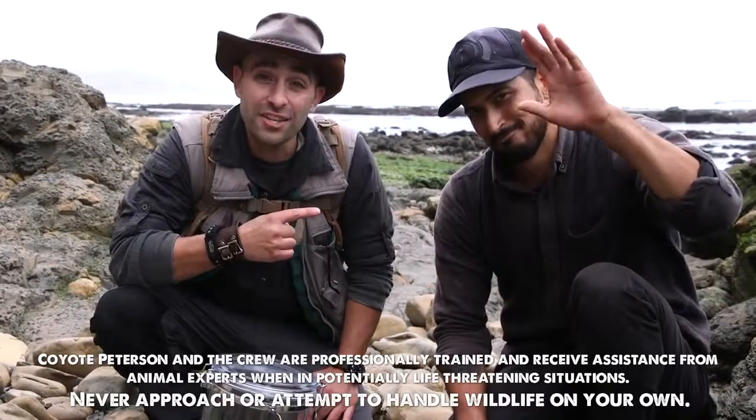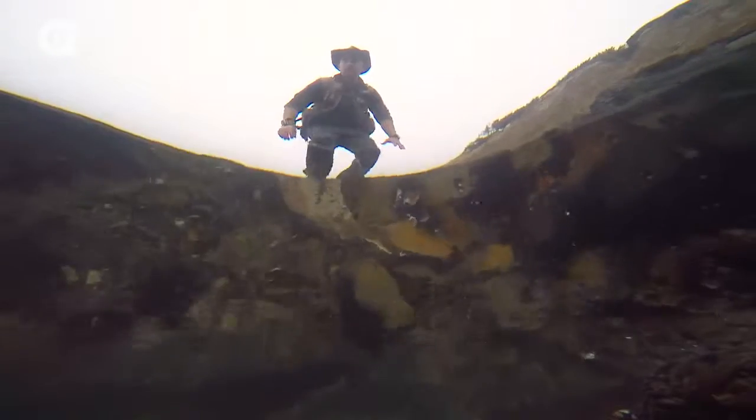I'm Coyote Peterson, this is Aaron Sanchez, and today we're heading out to the tide pools of Northern California to see what sort of creatures we can find.